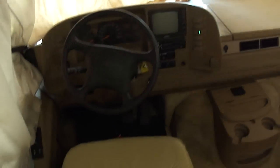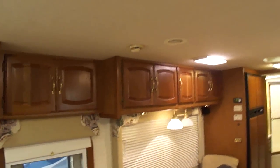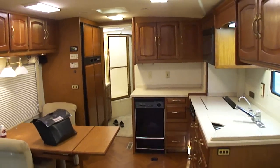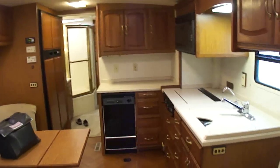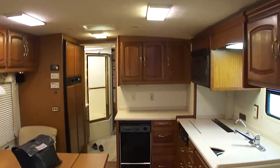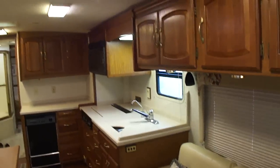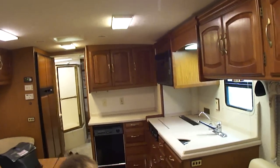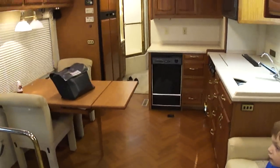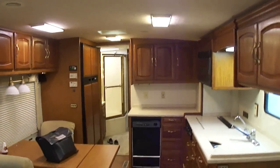We have this listed on eBay right now. It's also for sale locally here on our lot for $29,850 or best offer. Feel free to give us a call — we'll be glad to talk to you about it and fill you in on anything you need to know, or send us an email and we will send you more pictures if these two videos are somehow insufficient. Our phone number is 601-218-1223. If you have any questions, give us a call at 601-218-1223. Thank you.